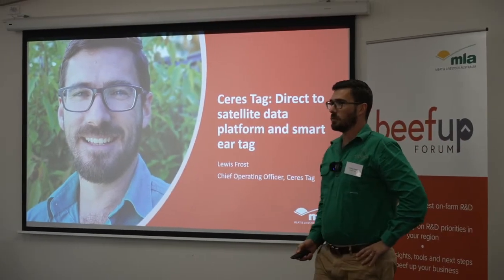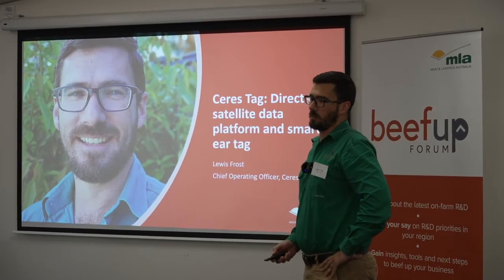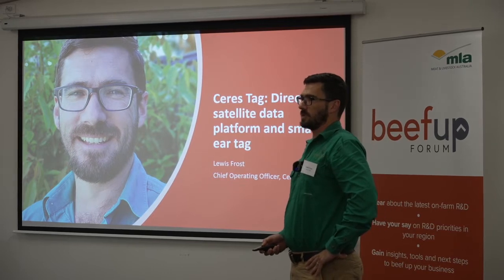I'll kick us off. Thanks everyone and thanks to the MLA team for inviting me along and for the local organisers for having me out here to talk.